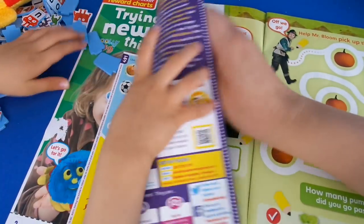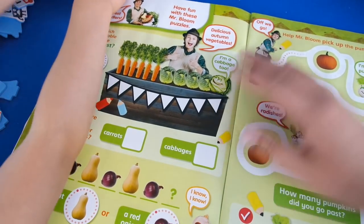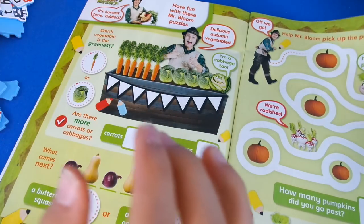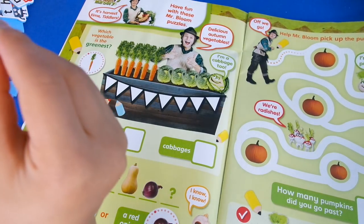The first activity is a Mr. Bloom one — it's harvest time, Tiddlers! Look! I did D-Y for Dysprosium. We're learning all about science, aren't we? D-Y for Dysprosium!